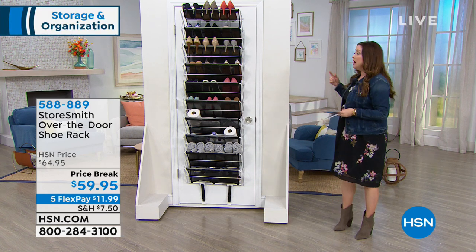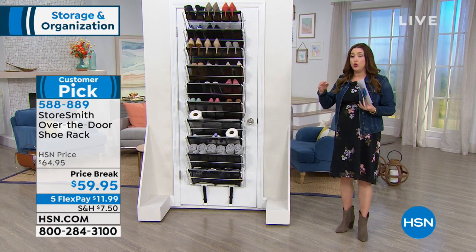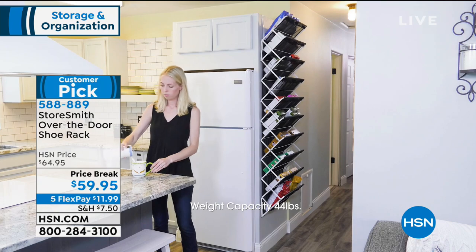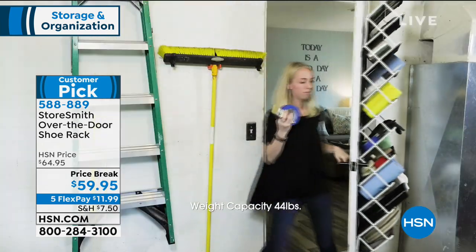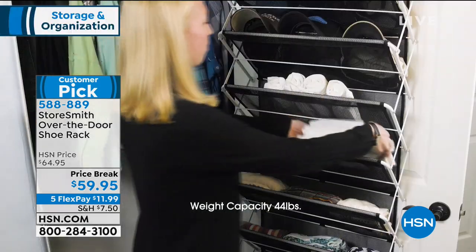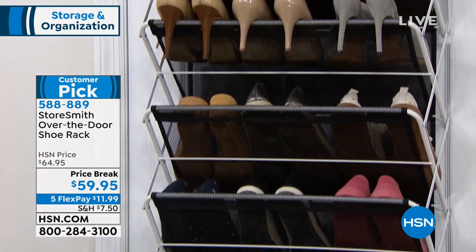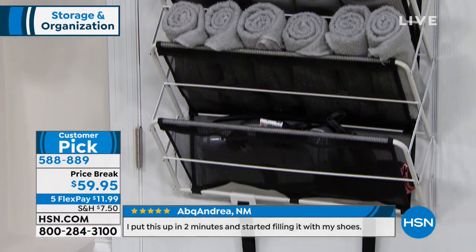Tracy is going to continue shopping with us this hour with another brilliant solution for using unused space around your house. If you need extra room for your shoes, but also things in the garage, extra paper towels, things in the pantry, storing extra food — look at the Storesmith over-the-door shoe rack. It's called a shoe rack but keep in mind this is for any door, anything you need to store. It's hands down the best over-the-door shoe rack I've ever seen. Another customer pick, another great price break today.